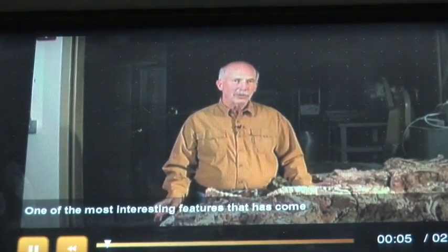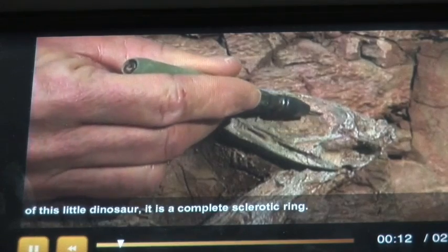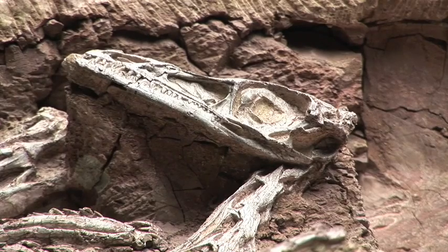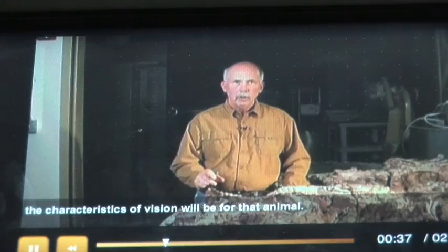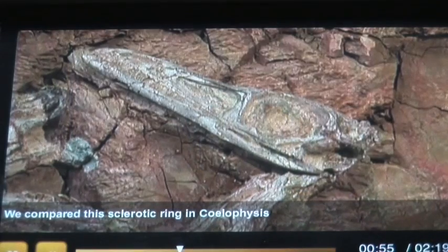One of the most interesting features from this block is the ring of bones in the eye of this little dinosaur — a complete sclerotic ring. It's a ring of bones actually in the eyeball that surrounds the cornea, the clear part of the eye you see through, and it reinforces the eye against changes in shape. The shape of the eye and lens controls how acute vision is. We compared this sclerotic ring in Coelophysis to about 35 different reptiles and birds, and found that the closest match was the eyes of hawks and eagles.